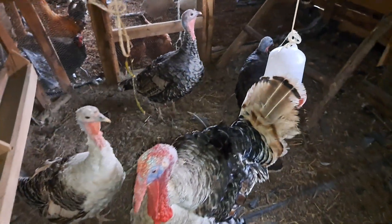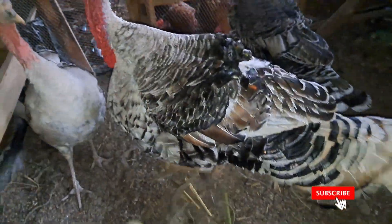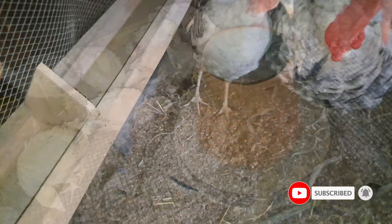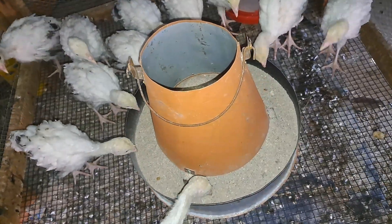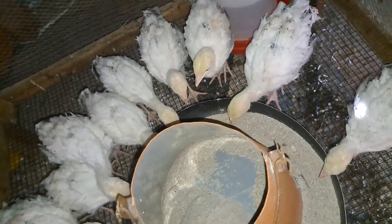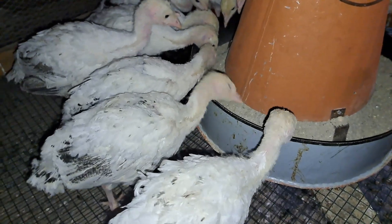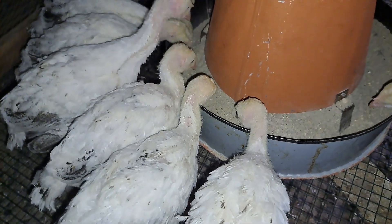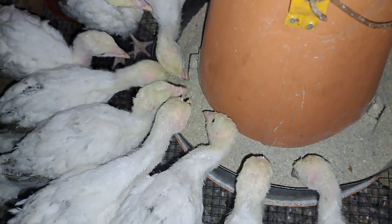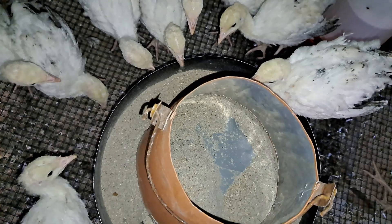The other common question is at what age can you start giving this charcoal supplement to your birds? For young birds, we like to wait until they have made it to at least one month before we start including charcoal in their feed. But you can experiment and see what results you get if you try giving this charcoal supplement starting at about two weeks. We will also be experimenting with this and will update you on how it progresses.